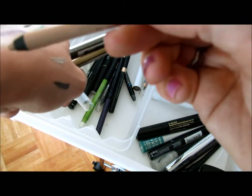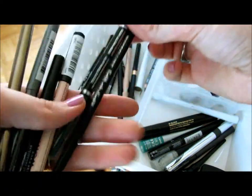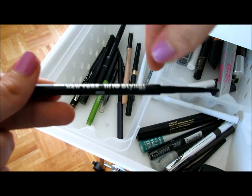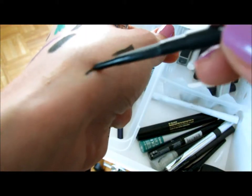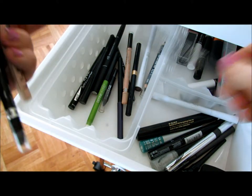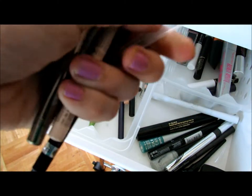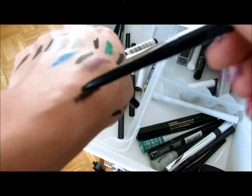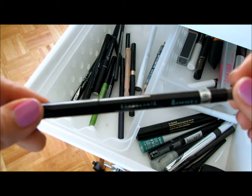This is a Rimmel London in Scandalize and Nude — I love that for my waterline. This is the worst eyeliner ever — the Maybelline New York Line Stylist in Onyx. It's pretty black but it's just hard. More Wet n' Wild — this one wasn't too bad but it's hard too, I'm throwing that away. This is my favorite Rimmel London Eyeliner — so smooth, waterproof, perfect. Love that.